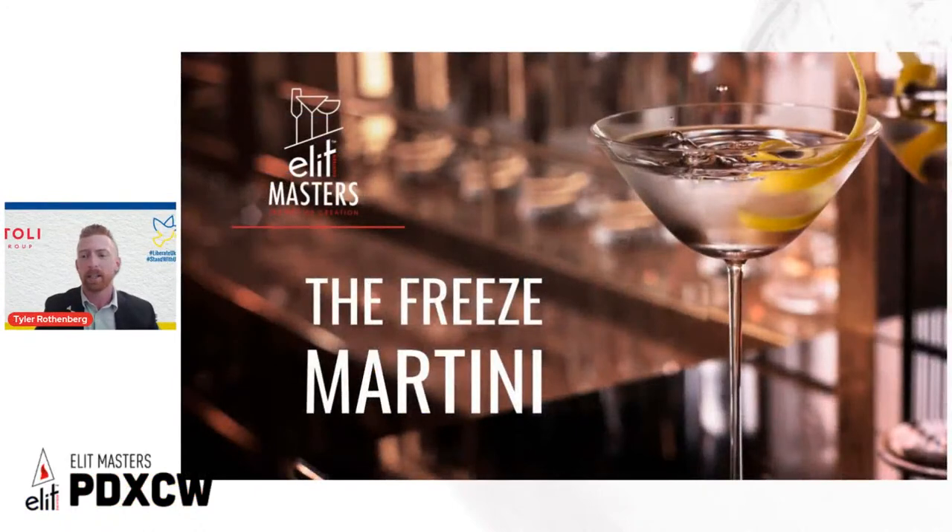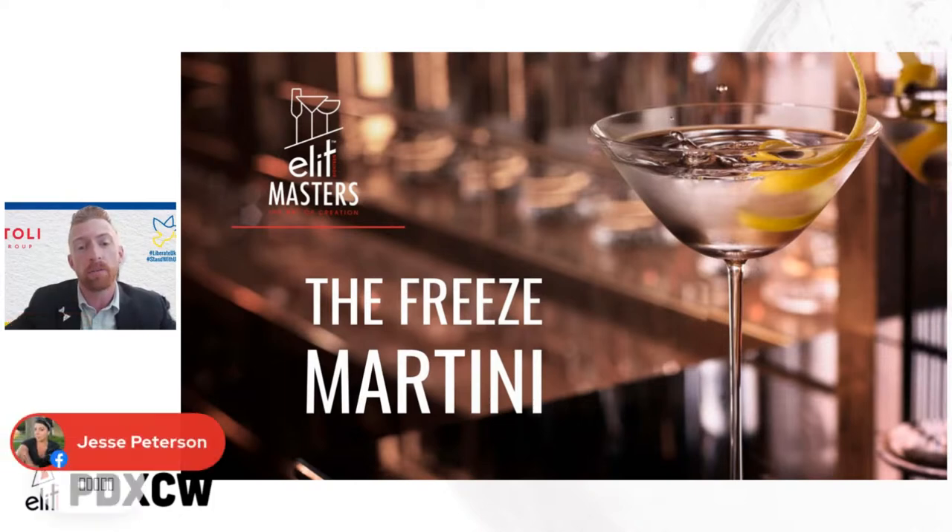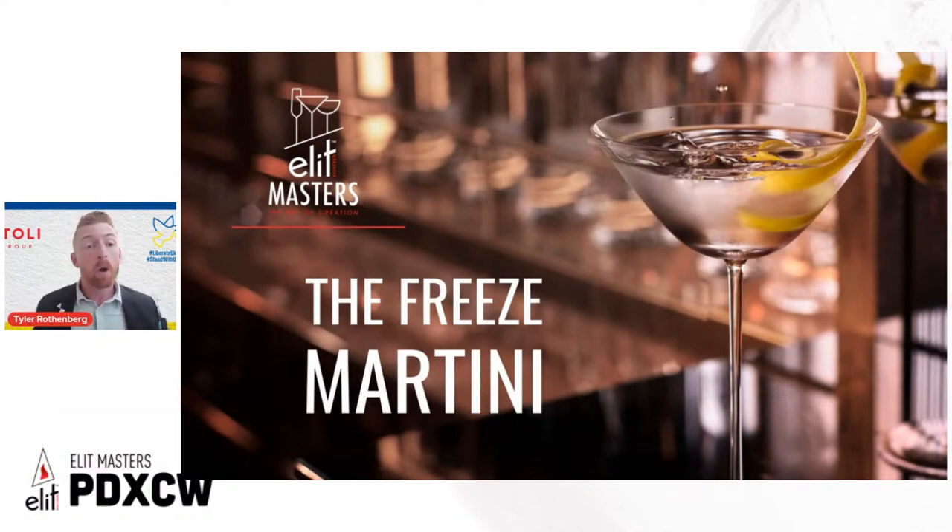We're here because we want to talk about the martini, but what we really want to accomplish is sharing why Elite Vodka helps you — the bartender — create the best martini, and providing specific techniques to enhance your ability to create the freeze martini. Hopefully you'll submit it to Elite Masters and have an opportunity to go to Athens, Greece at the end of the year, as we're sending 10 bartenders from the US to compete in the global finals in early November, just in time for Athens Bar Show.